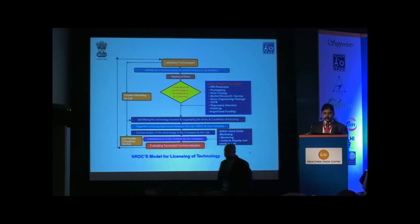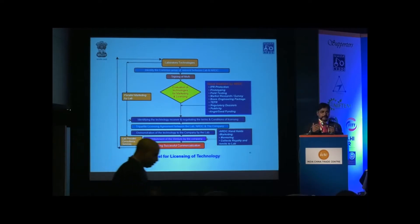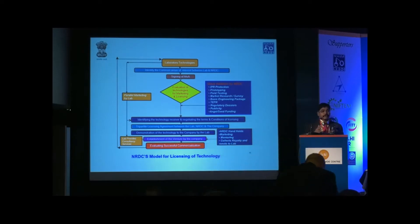Regarding how we do technology transfer — I think our friends from China will find the methodology we follow at NRDC useful — to transfer technologies from public funded research laboratories to entrepreneurs, once we identify a laboratory with a number of good technologies, we analyse their portfolio of technologies and intellectual property rights with reference to their market potential, then pass those technologies through a technology evaluation process.